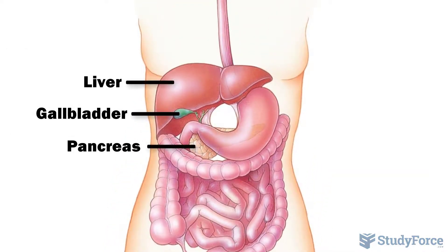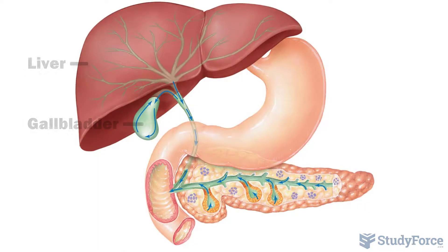The liver, gallbladder, and pancreas are accessory organs with roles in digestion. The liver secretes a greenish digestive fluid known as bile. It stores this fluid in the gallbladder, which is later emptied into the small intestine when chyme is present to help the breakdown and absorption of fats.